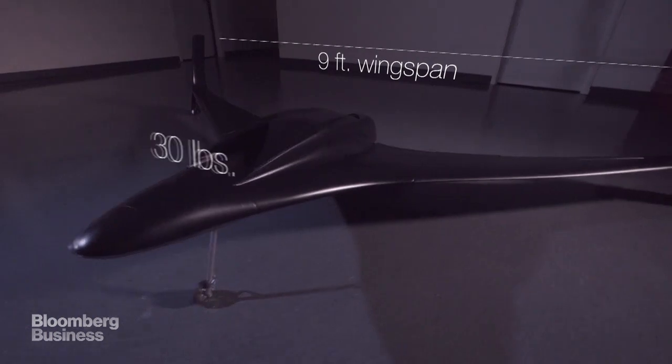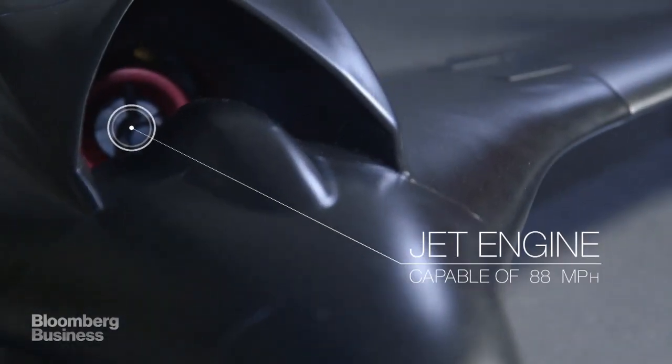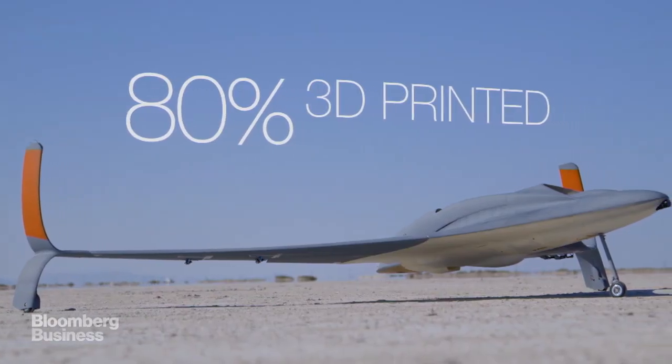This aircraft has a 9-foot wingspan, weighs 30 pounds, has a jet engine, and is capable of speeds in excess of 150 miles per hour. It's 80% 3D printed by weight.